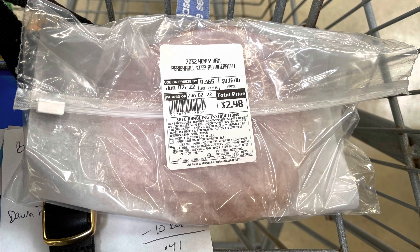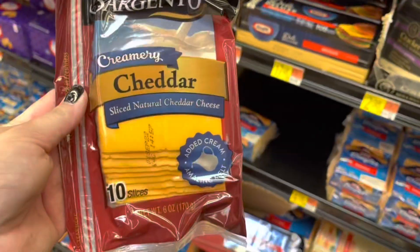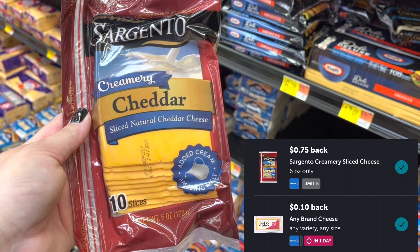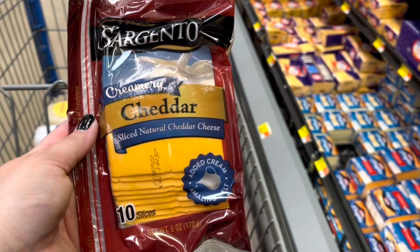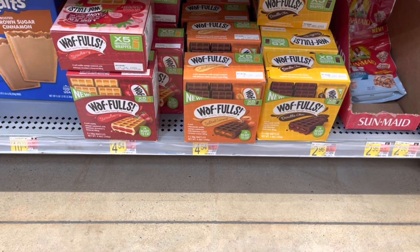I think my store stopped selling the Sargento Creamery shredded cheese, but now they have the slices. I'm grabbing this for $3.18 and I'll submit to Ibotta for 75 cents back plus a 10 cent any-cheese rebate — that's gonna make this $2.33. Check your Fetch accounts for rebates on Sargento; I have one for sliced cheese but I think it's 80 cents if you buy three.